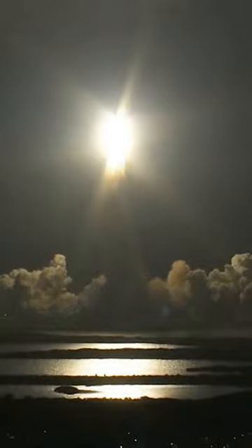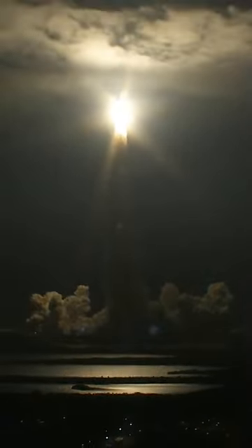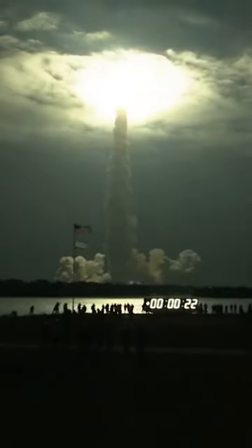The missile is ejected from the launch array by a solid-fuel rocket booster, and after reaching the necessary acceleration, the rocket booster module is discarded.